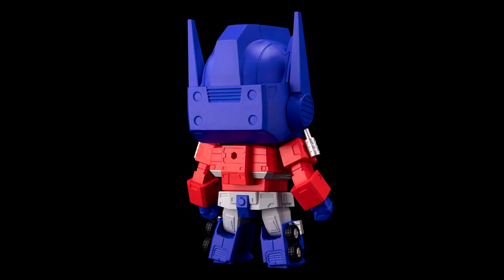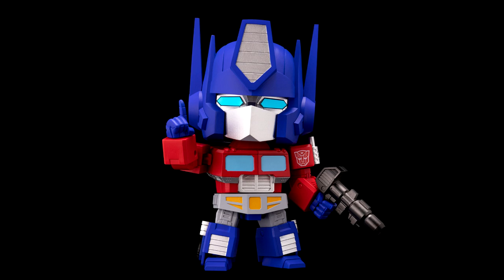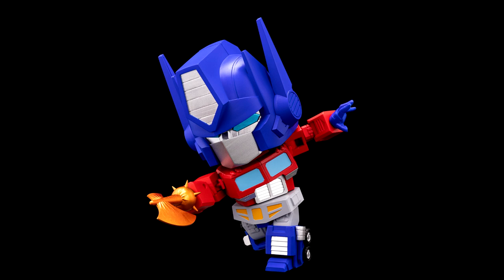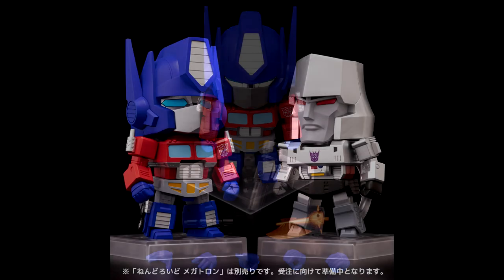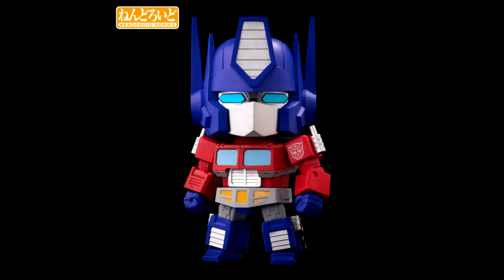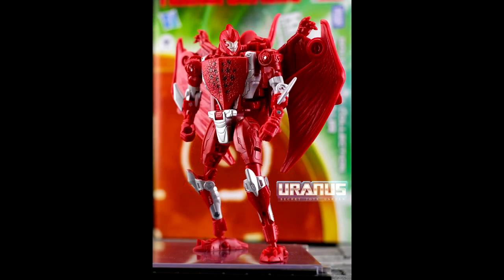Nendroid G1 Optimus Prime and Megatron have been revealed. These are cute chibi-style renditions of the classic Transformers commanders. Optimus Prime comes with several interchangeable hands, an Optimus gun, and an Energon axe. Megatron is also shown. Pre-orders go up on November 29 to December 22nd of this year and they will start shipping May 2022. Megatron is not available yet. These are the deformed big-head style figures — Nendroid G1 Optimus Prime and Megatron.